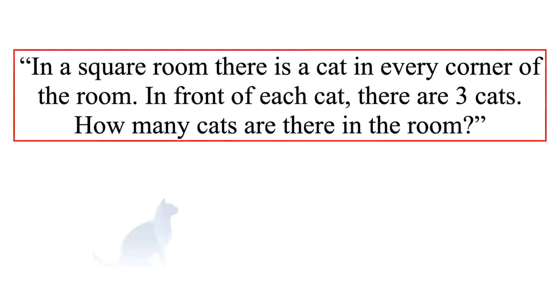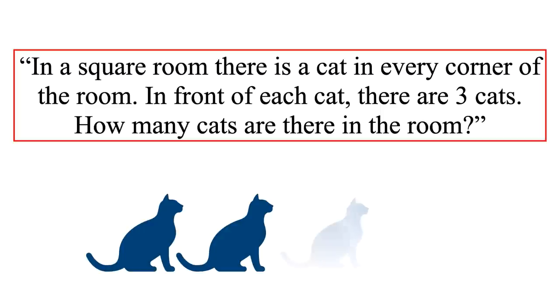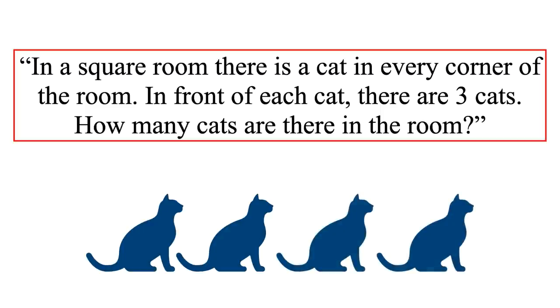The riddle states that in a square room, there is a cat in every corner. There are three cats in front of each cat. The riddle asks the total number of cats present inside the square room. Can you solve the riddle? Feel free to pause the video and try yourself before checking the solution.